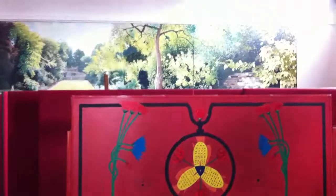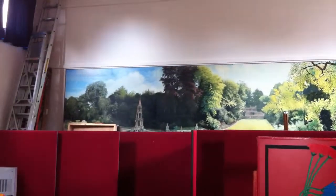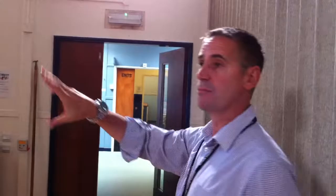Nice big mural of the Plantation Garden there. We're looking to have some building work done here, and we are talking to the Plantation Garden about whether they can make use of that mural for their own purposes in the future.